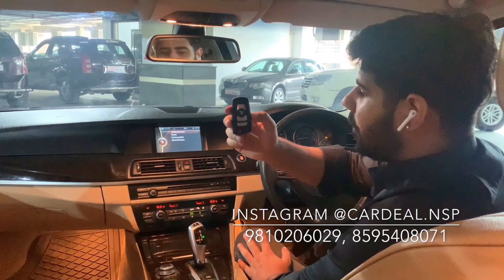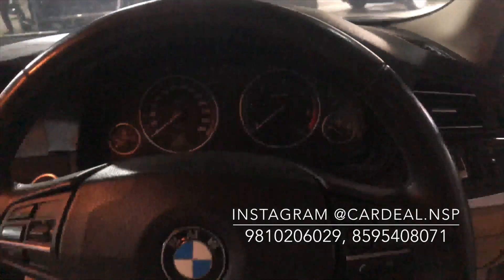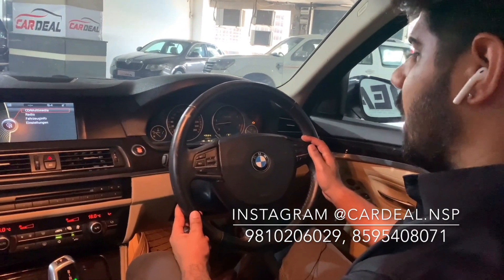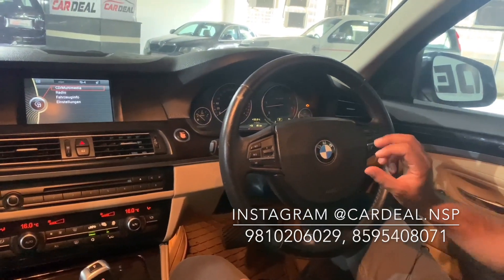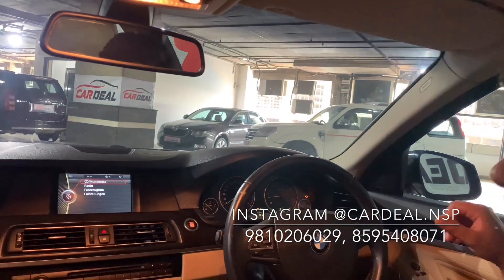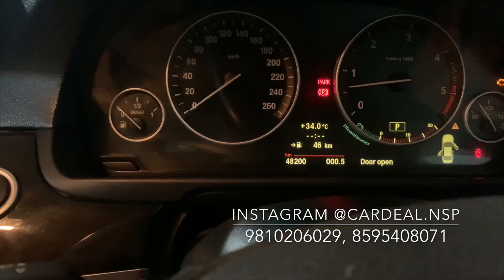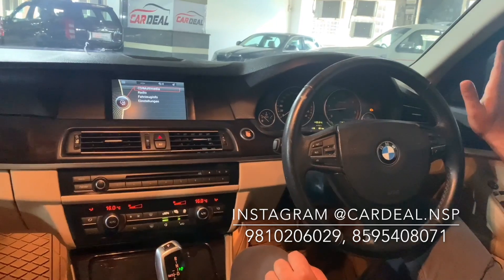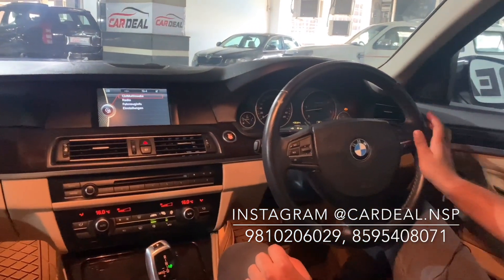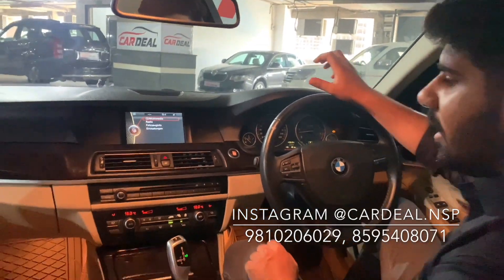This is the BMW 5 Series, a very good premium car. Looking at the steering wheel, you can see the cruise control buttons on one side and voice control and music controls on the other. There are airbags on the passenger side and in the pillars, so safety is very good. The dashboard is in clean condition. The top speed is 260 km/h and this is a 3000cc diesel 525D.